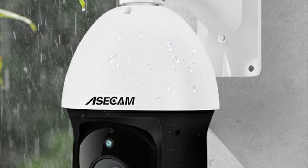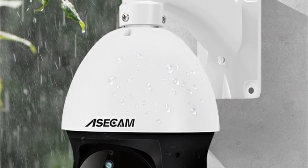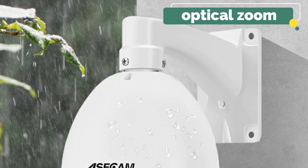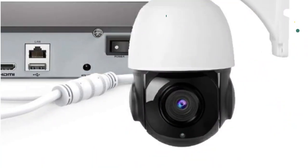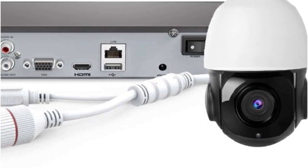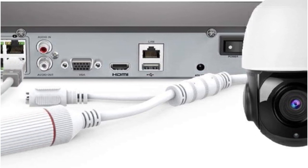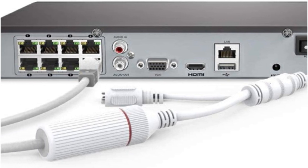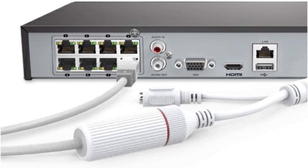You can either get a bird's eye view of the area or zoom into specific objects without losing image quality. The controls are user-friendly, easily managed via NVR, PC, and even a smartphone. The optical zoom does not pixelate the image, allowing you to see far-away subjects in clear detail. The auto-tracking feature automatically adjusts the pan, tilt, and zoom to follow moving humans.